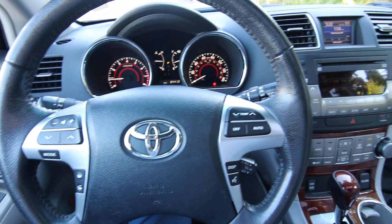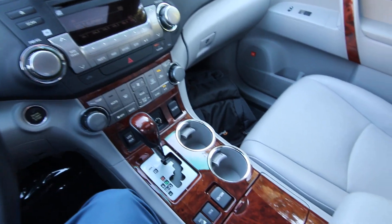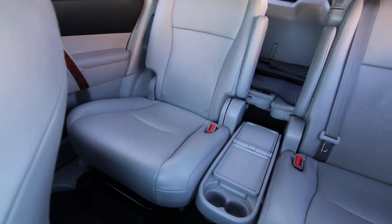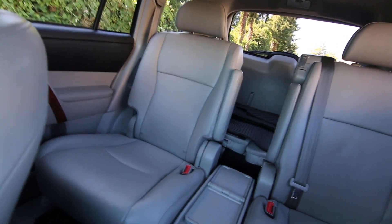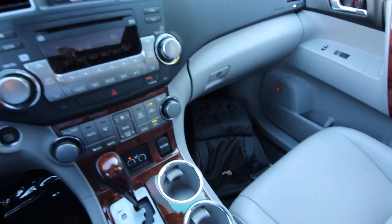Hello, Joe here from Infinity of Tacoma. Today I'm going to tell you about this lovely 2012 Toyota Highlander Limited that we have for sale. One awesome midsize crossover, and the Limited is more of the luxury version of the Highlander, with this beautiful leather interior, wood interior trim, heated seats, and upgraded JBL audio system.